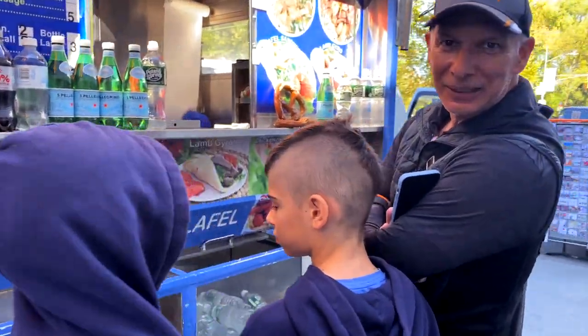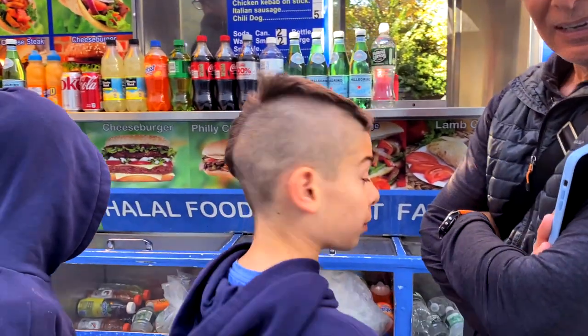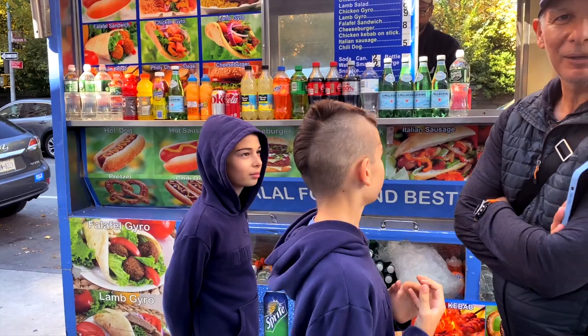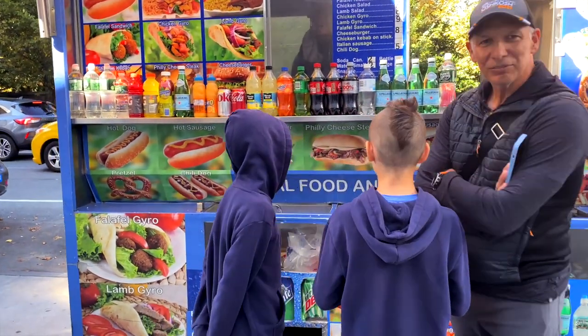First time Oliver and Lucas are ordering from push carts here in New York City. Oliver is getting chicken kebabs — just one kebab, not kebabs. And Lucas got a Philly cheesesteak.